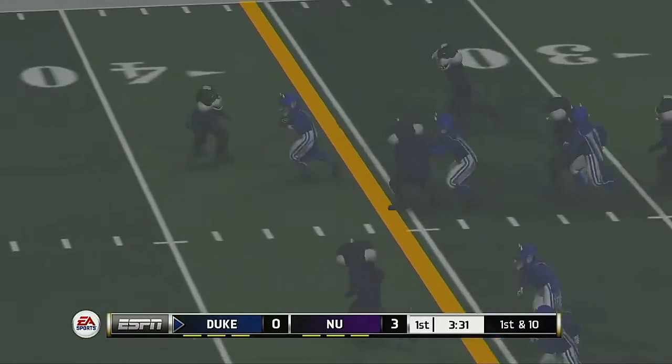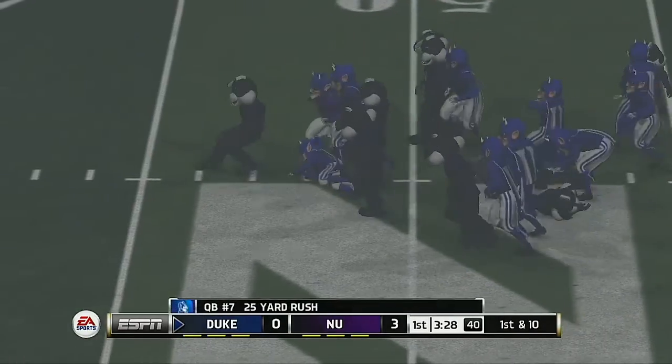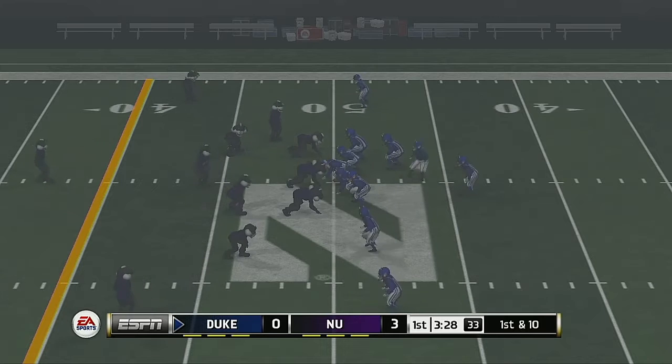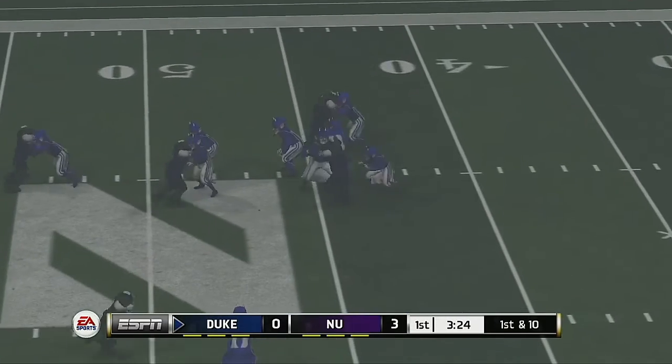He scrambled, runs with it, and he's got room — brought down at the 50-yard line. What a run by the quarterback. This guy is dangerous; he can hurt you by running or throwing. The play broke down, but he didn't panic or get flustered — he just tucked it in and picked up a nice gain.